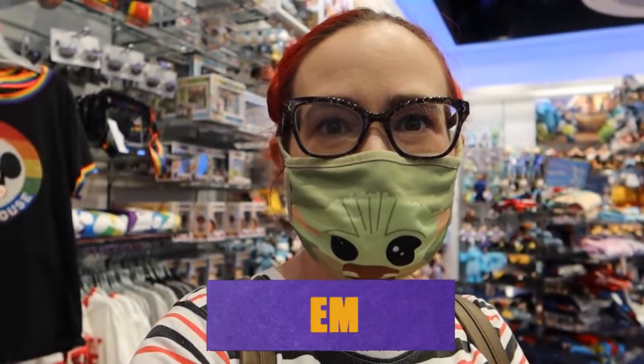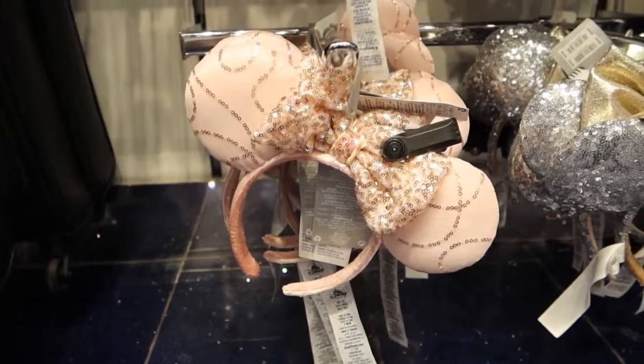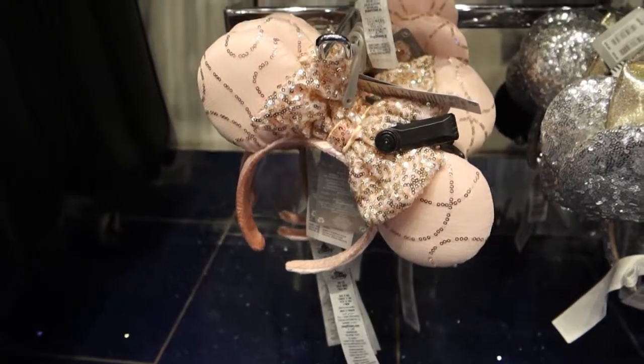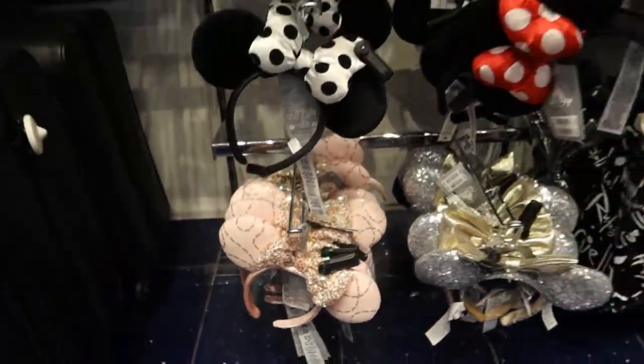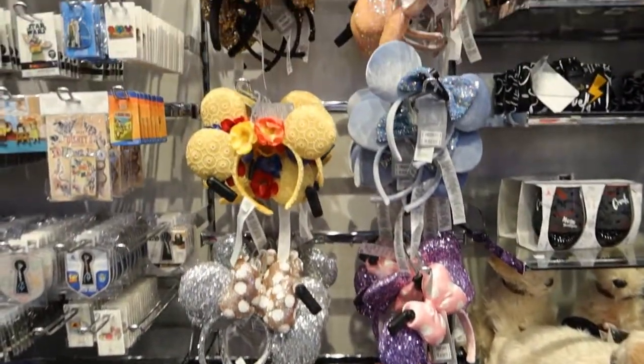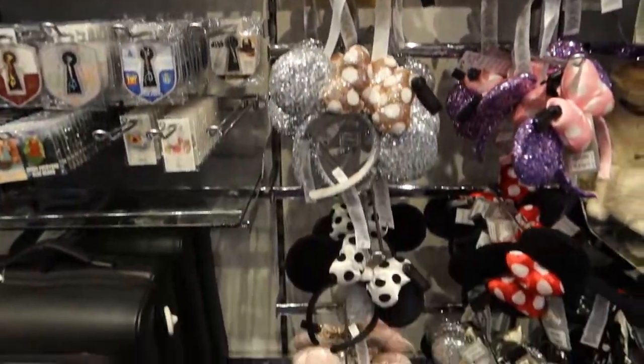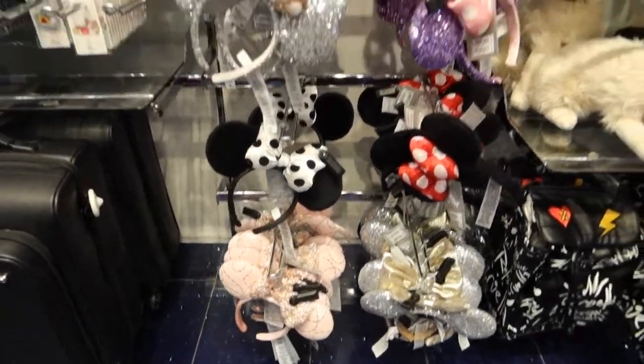Hi, I'm Em from DisneyMagicUK and I'm back at the Disney Store in Bluewater. I haven't seen the pink ears before, not at this store anyway. All the other ears are the same as what I've previously seen, but just to point out I haven't seen those ones here yet.